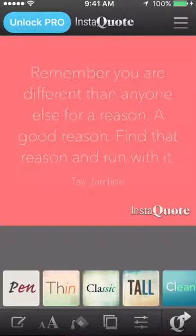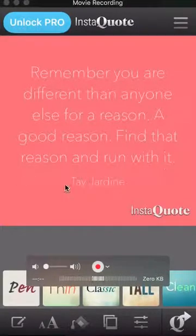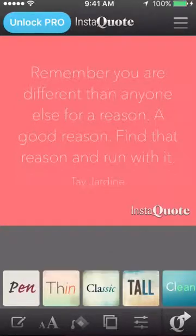You can change the color. But I'm going to keep it like this. You're good to go. Remember, it has the quote and it has the name. It is going to have the little tag on it. If you have the upgraded pro version, you're not going to have that. But InstaQuote is such a great app — people like it, so they're not going to care about what's on there.